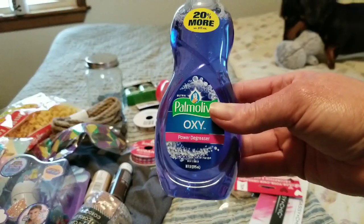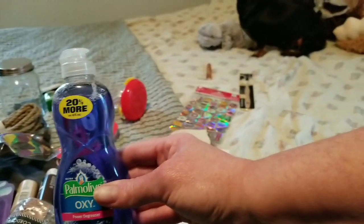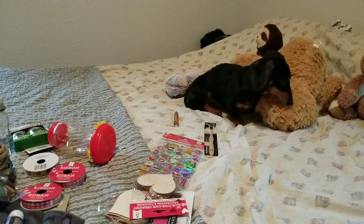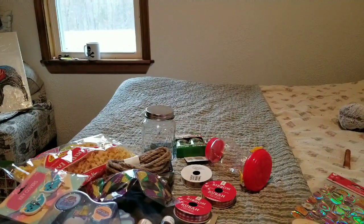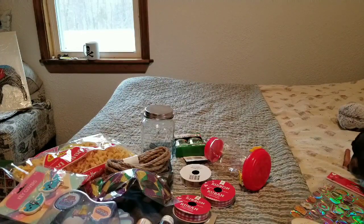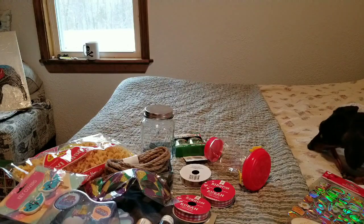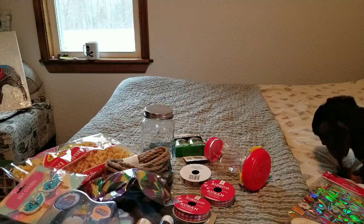Sorry, I'm easily distracted by my dog! Anyway, that's the Palmolive — really good for a toilet clog or kitchen sink clog. It kind of weighs down the clog, and after about half an hour you rinse with really hot water and it clears right out. I was very close to calling a plumber one day I had such a hard time, but this really worked.